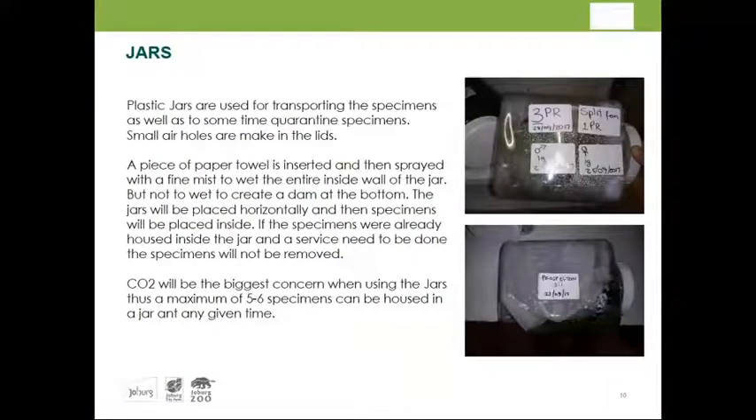We use jars for translocation, which works quite well. A very thin paper towel is placed inside, sprayed with RO water at room temperature, with small air holes in a screw-on lid. Frogs can be quarantined this way and moved for the 600 kilometers from KwaZulu-Natal to Gauteng and back by road. We have never lost a single specimen using these jars. Jars are replaced on a yearly basis for biosecurity purposes.